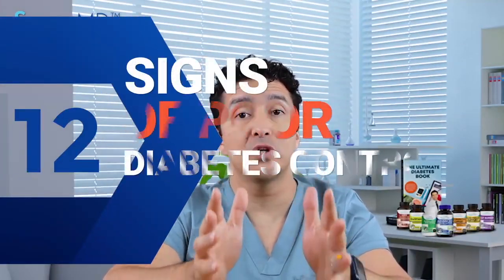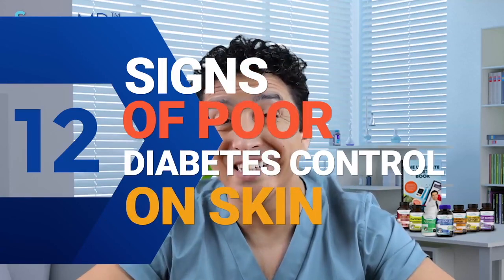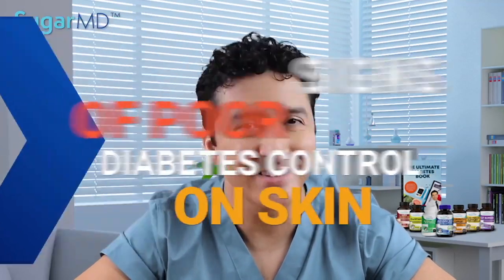Today I'm talking about 12 signs of poor diabetes control or insulin resistance on your skin. Have you been diagnosed with insulin resistance or type 2 diabetes? There are 12 signs that you have to look out for. Skin is one of the many organs that can be affected by diabetes. Diabetics who notice their skin being irritated by the diabetes may actually have high blood sugars due to uncontrolled diabetes, or they may not even know that they have diabetes before they see these signs on their skin.